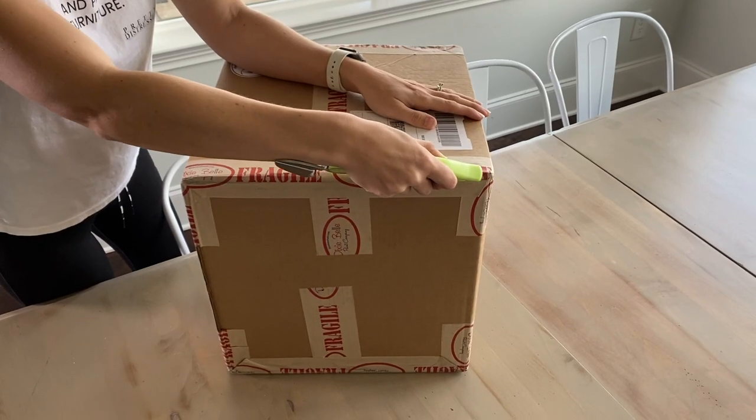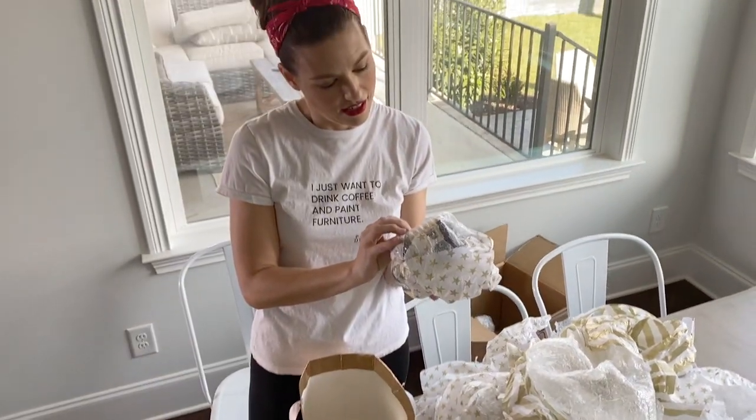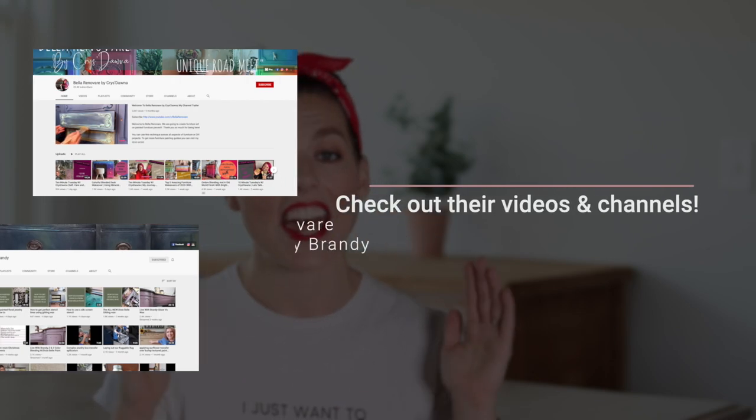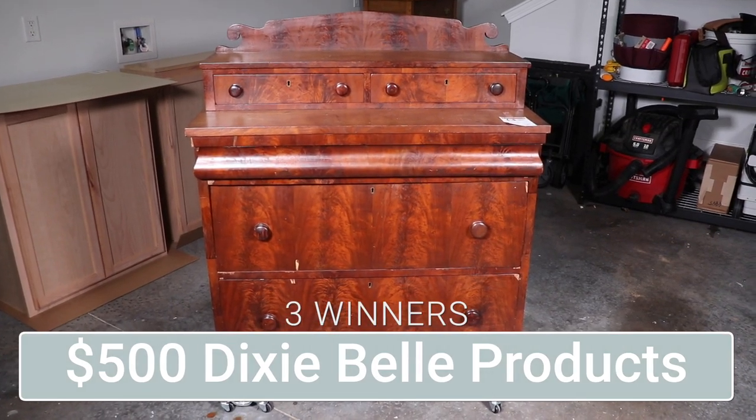Hey everybody, it's Christina from Pretty Distressed, welcome back to my channel and happy new year! This is my first video of 2021 and we are saying you are toast, 2020. I am going to be teaming up with my friends at Dixie Bell Paint Company today — they have sent me a mystery box, I have no idea what's inside. I'm also teaming up with Christana from Bella Renovare and Brandy at Brush by Brandy, and we have a huge giveaway for you guys too.